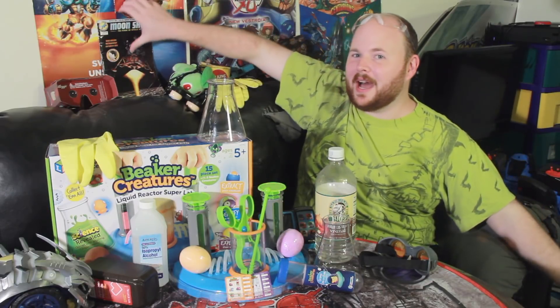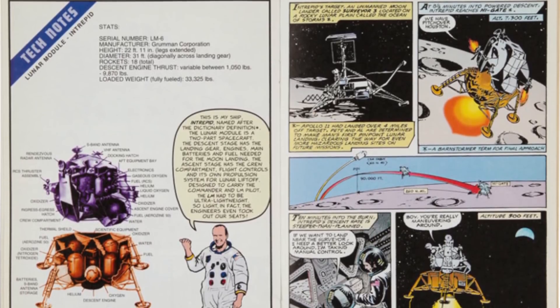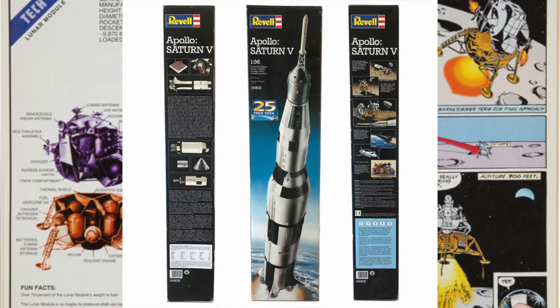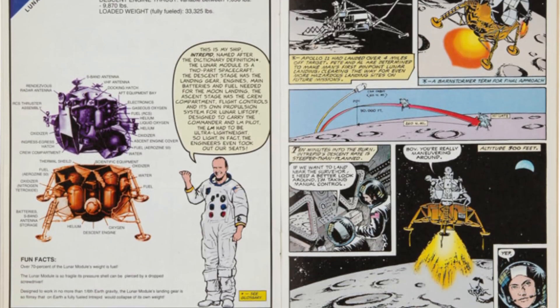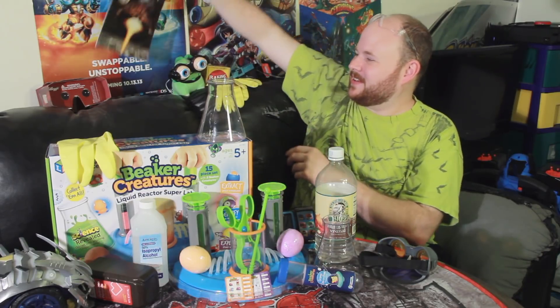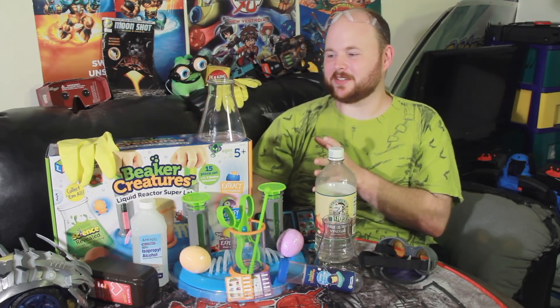For another good example, we have my Moonshot comic book back here. This is a comic book about the astronauts of Apollo 12 and what they did when they got to the moon, and this was actually included in a Saturn V rocket model kit that I got. It acted as a perfect supplement to that toy in order to make me more interested in the space program. But that's not what we're here to talk about today.